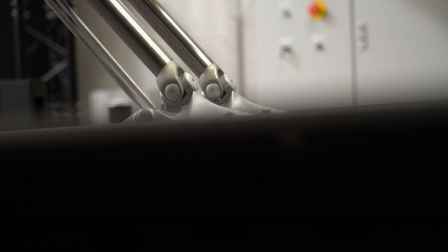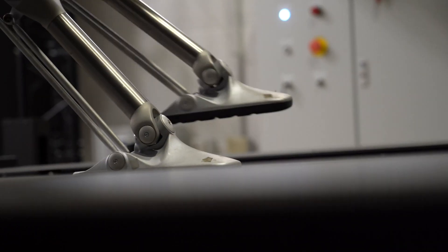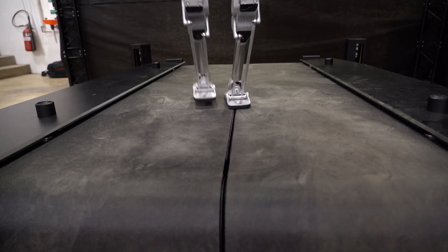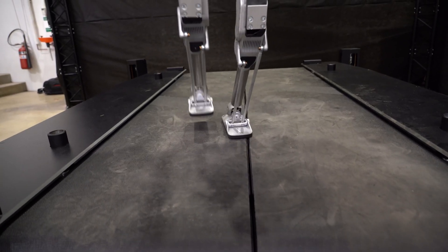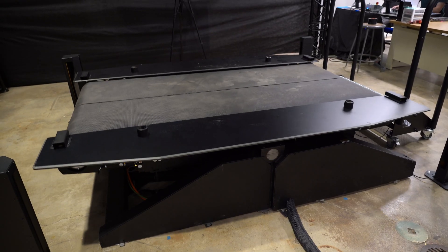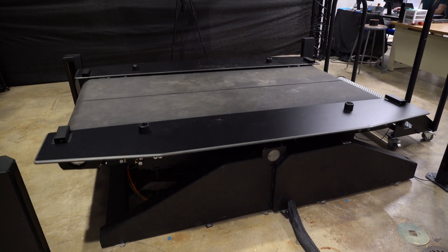But once the floor begins to move, we see that their performance can deteriorate really fast. There remains a major challenge for legged locomotion, which is to enable reliable operation on moving surfaces — for example, ships, aircraft, trains, and commuter rails.